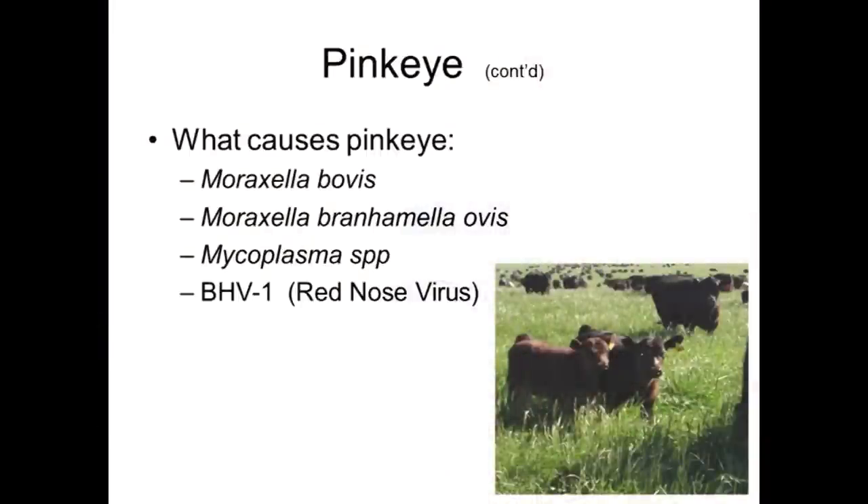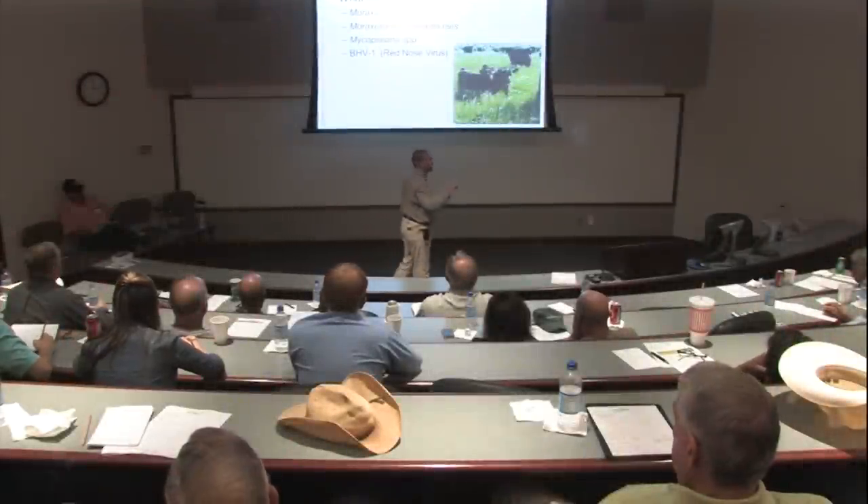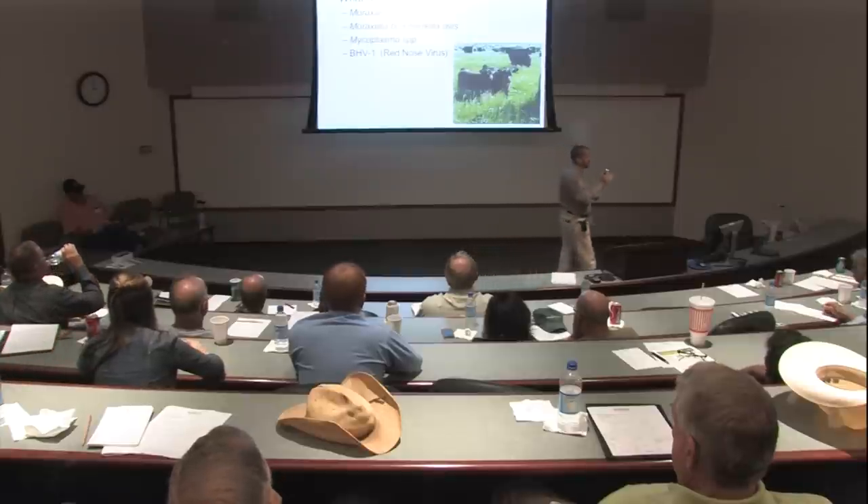The last causative agent is bovine herpesvirus type 1, BHV-1 — also known as IBR virus, infectious bovine rhinotracheitis, or the red nose virus. This virus is often associated with respiratory disease or shipping fever pneumonia, but sometimes we see the eye form of it. Sometimes you see the respiratory form preceding the eye form, and other times the respiratory signs don't appear at all — you just see the eye form presenting as pinkeye. Those are the common causes we've been able to isolate recently.